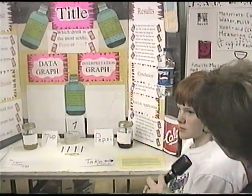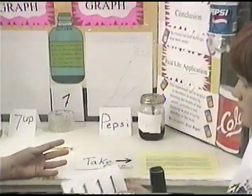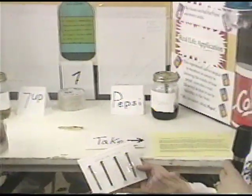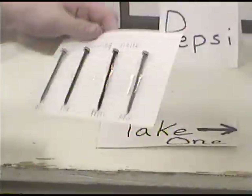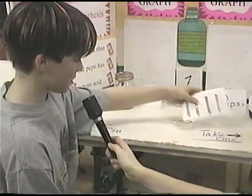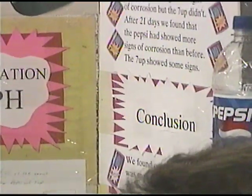Carrie, can you explain how you figured that out? We went through seven days at a time — every seven days we'd pick it up and it turned different colors because we put it in the drink. This one here was the 7-Up, this one here was the Pepsi. We kept it in for 21 days, and when we took the Pepsi out, it turned black. The 7-Up turned almost a yellowish color. Colton, which one did you figure out was the most acidic? It was Pepsi — it was more acidic. After 21 days, we found out that Pepsi was the most acidic.